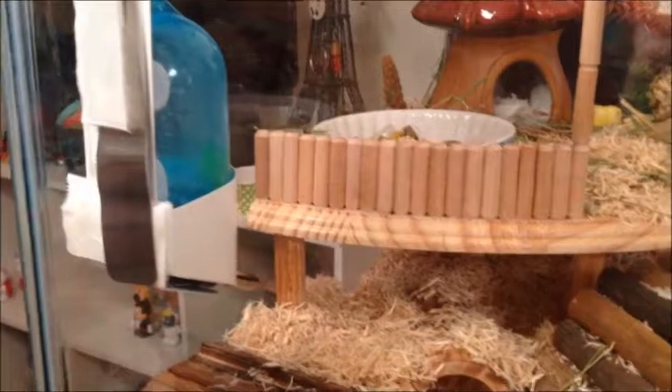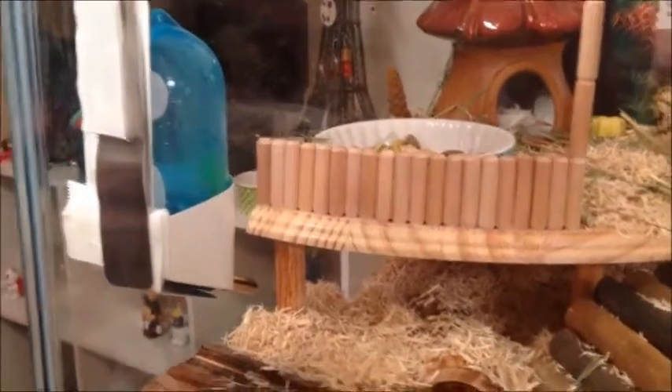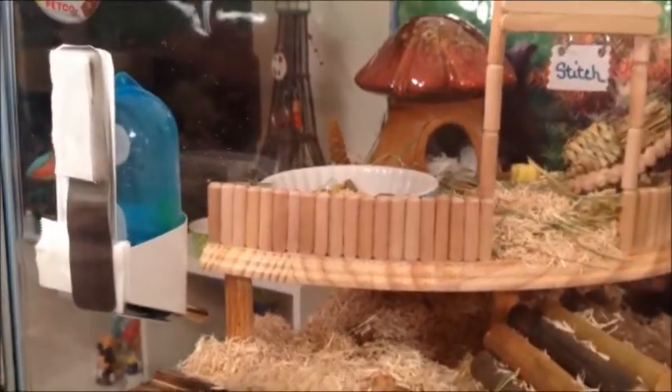Oh, and here is his water dish. It's the only thing I really don't like, but there is nowhere else for it to kind of fit, so it's over here for now. We'll see if it does okay over here.